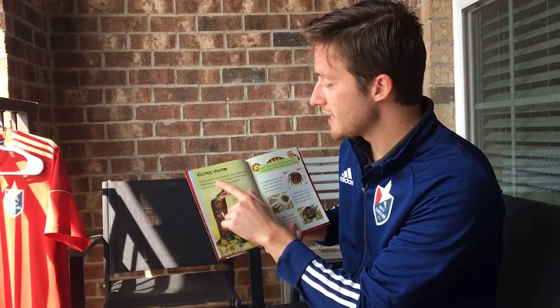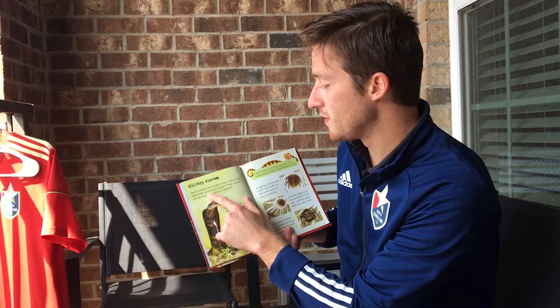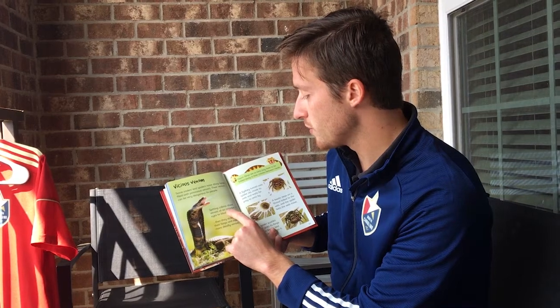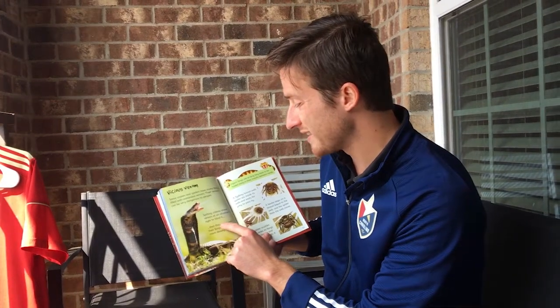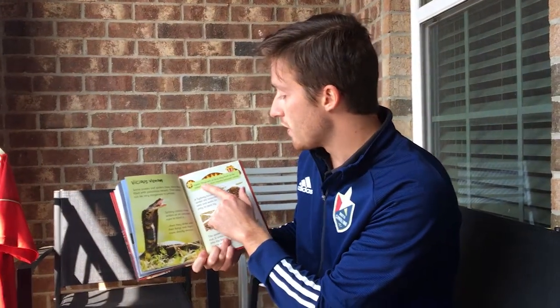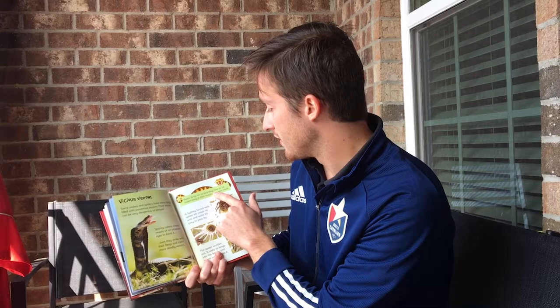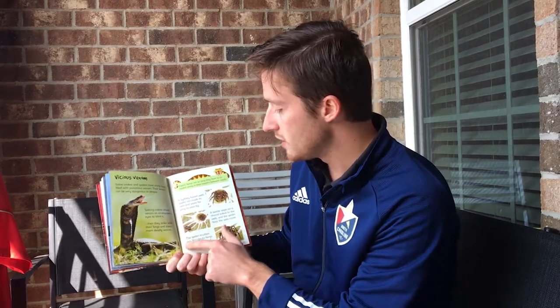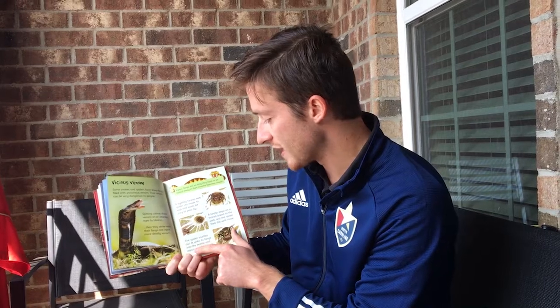Vicious venom. Some snakes and spiders have sharp fangs filled with poisonous venom that can be very dangerous to people. Spitting cobras shoot venom at an attacker's eyes to blind them, then strike with their fangs and inject more deadly venom. Vipers' fangs are so long they have to be folded away in their mouths between meals. A Sydney funnel web spider sits inside its web and waits for prey to pass by — when a beetle steps on a thread linked to the web, the spider rushes out, sinks its fangs into the beetle, and injects venom into it.